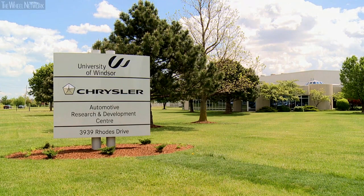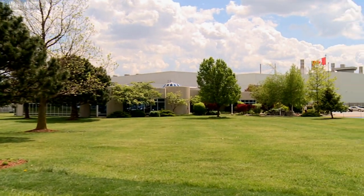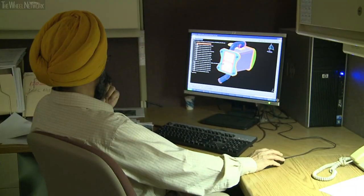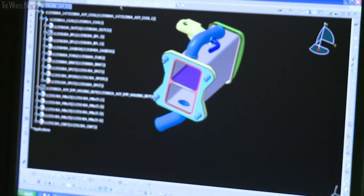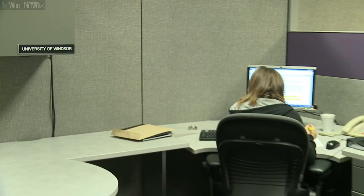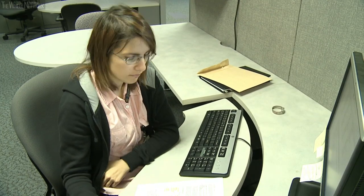The Automotive Research Development Centre was established in 1996 after an extensive benchmarking study throughout Europe. It represents Canada's first of its kind industry and academia research partnership, dedicated to research, development and education. We have a unique program within the ARDC that includes a joint degree between Polytechnic of Torino in Italy and the University of Windsor, where a student studies one year at their home country and the second year abroad to gain international experience.